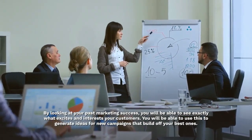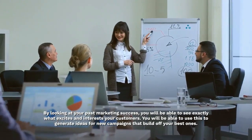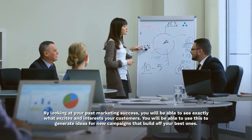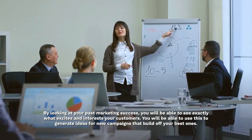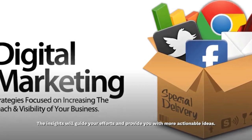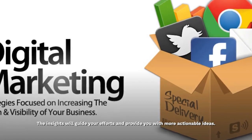By looking at your past marketing success, you will be able to see exactly what excites and interests your customers. You will be able to use this to generate ideas for new campaigns that build off your best ones. The insights will guide your efforts and provide you with more actionable ideas.